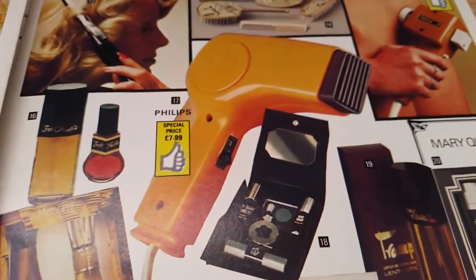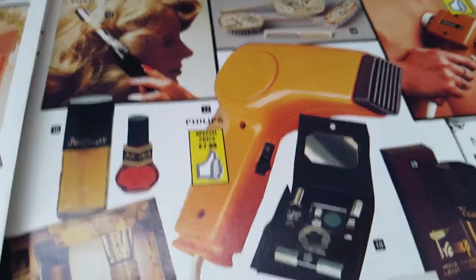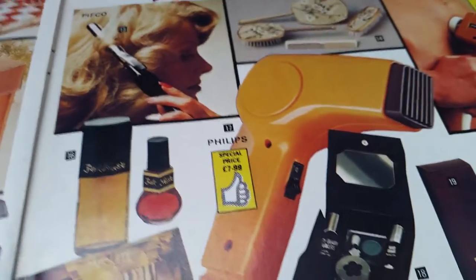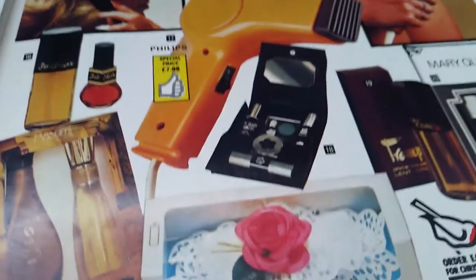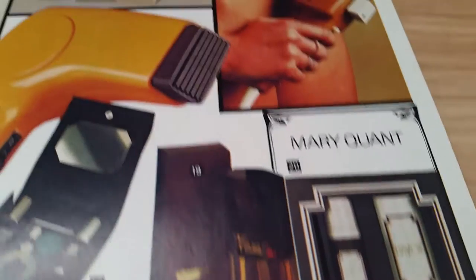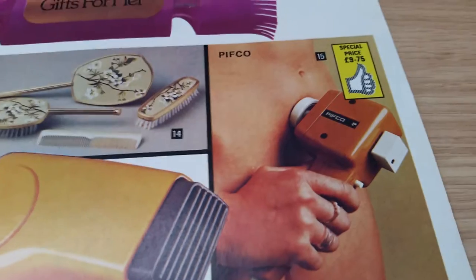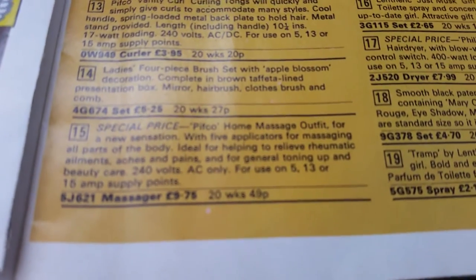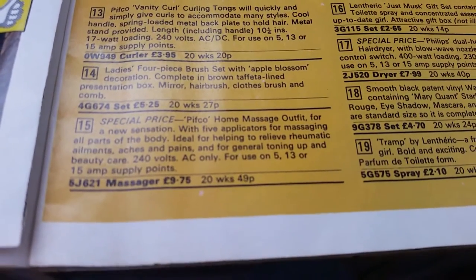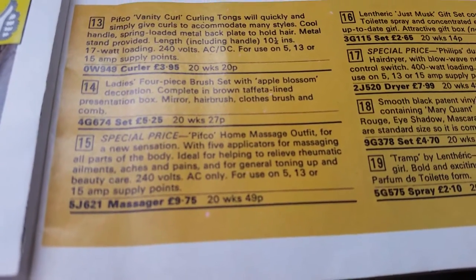Oh my god, look at that — that's supposed to be a hairdryer. It looks like something you'd use to check for radiation! What the hell is that? PIFCO. Let's have a look — number 15 is a PIFCO home massage outfit, £9.75.